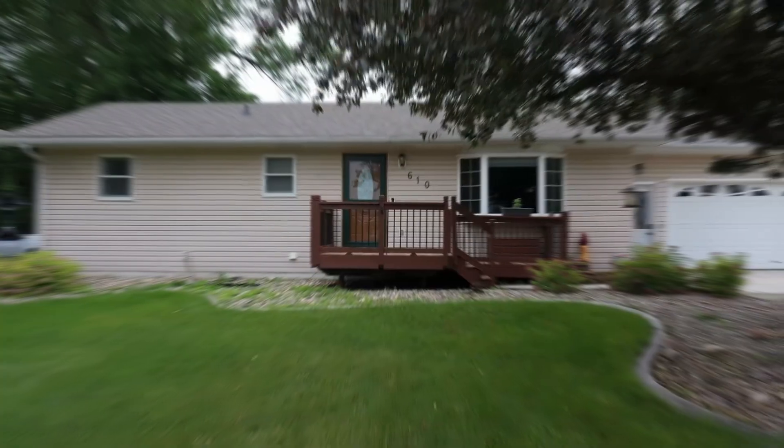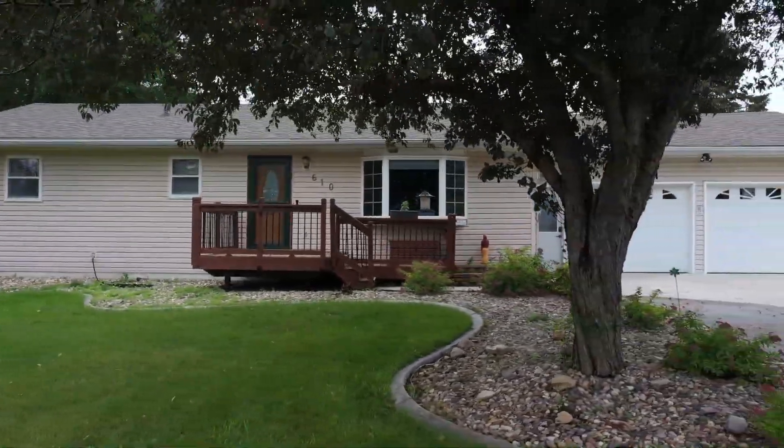Now let's take a peek at this beautiful ranch-style home on an 88 by 150 lot.